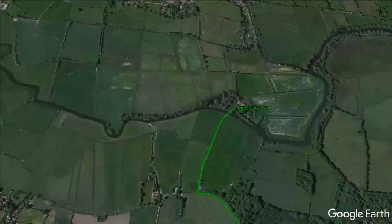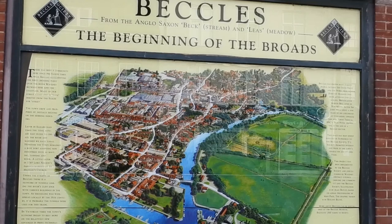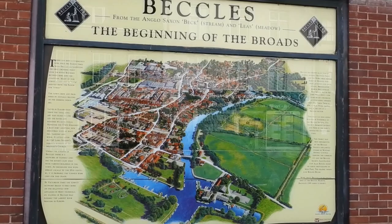Unlike previous videos, this time I can guarantee that there'll be lots of wildlife in the second half of the walk, but I'll explain why a bit later. But for now let's see what I can find in Beckels.